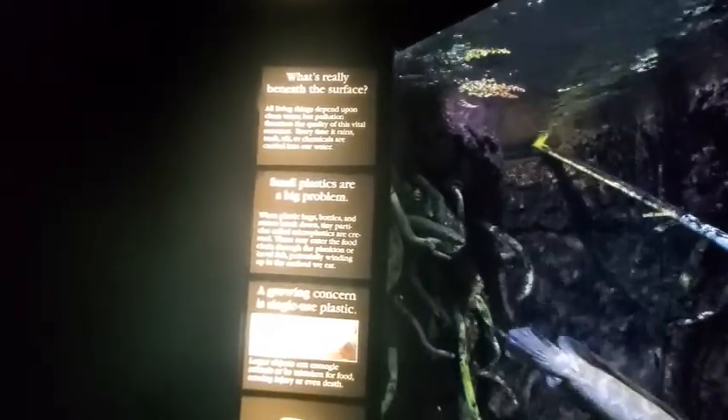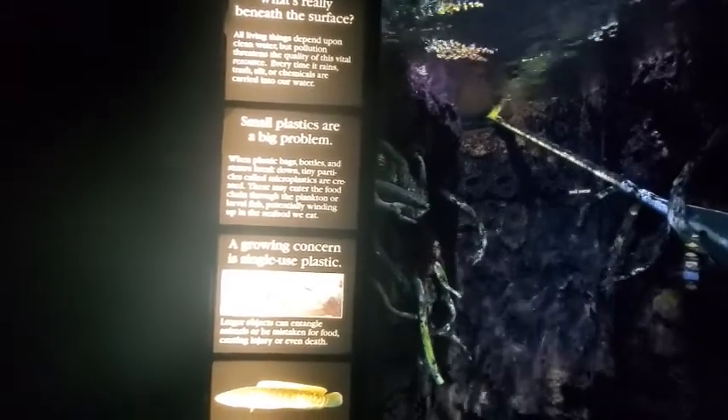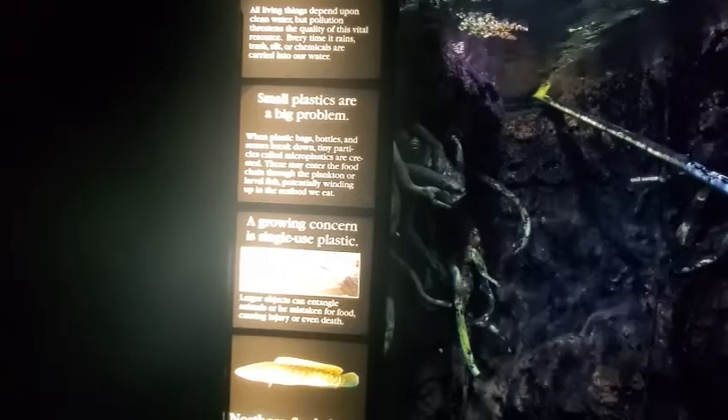What's really beneath the surface? All living things depend upon clean water, but pollution threatens the quality of this vital resource. Every time it rains, trash, silts, or chemicals are carried into our water. Small plastics are a big problem: when plastic bags, bottles, and straws break down, tiny particles called microplastics are created. These may enter the food chain through plankton or larval fish, potentially winding up in the seafood we eat.